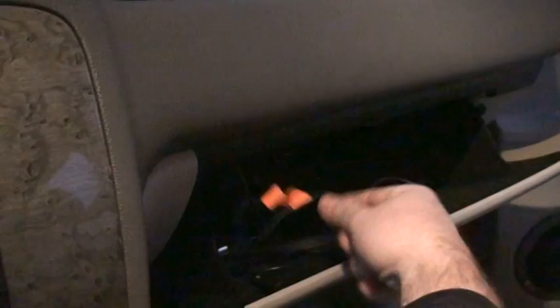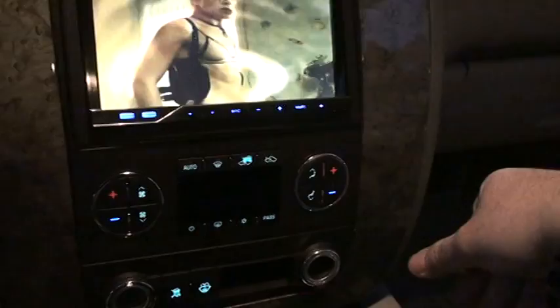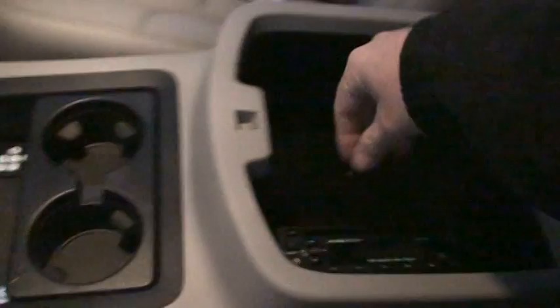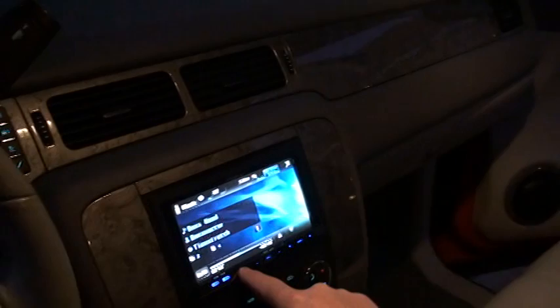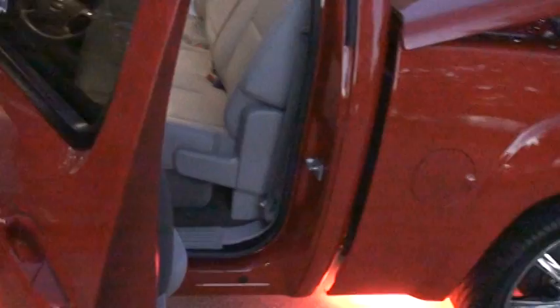It's got a wheel lock, dual climate control, traction control, and all the remotes. There's another DVD player and another input over here. Got the extra key, window sticker, and owner's manual — you name it. Also has your OnStar system, outside temperature display, and compass.